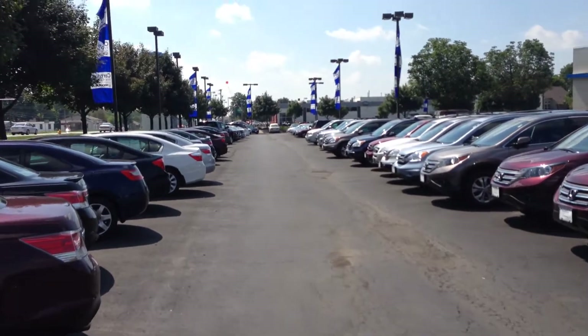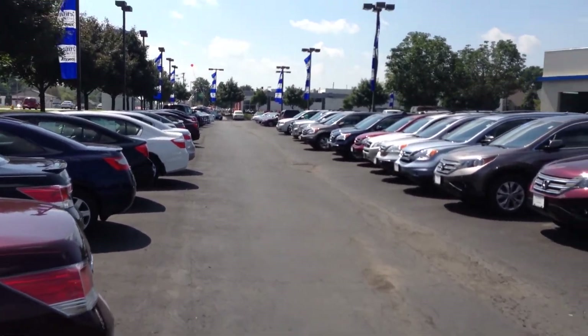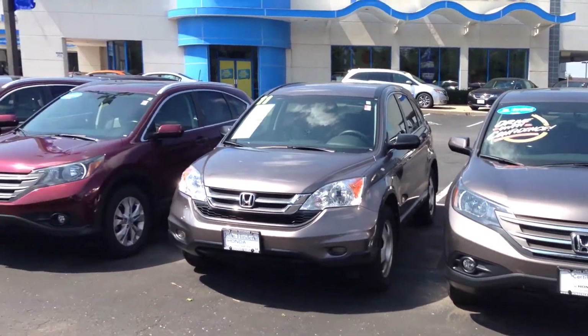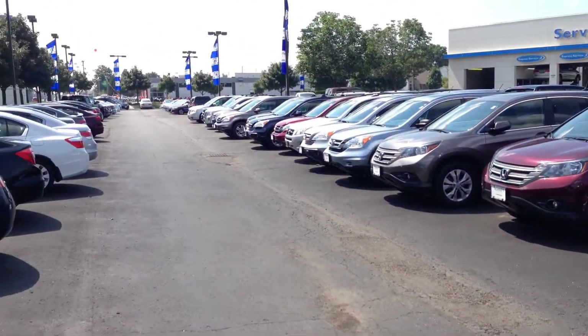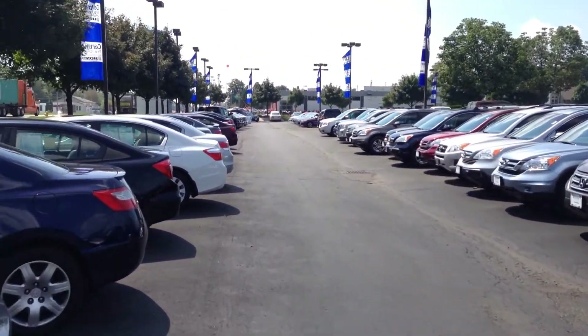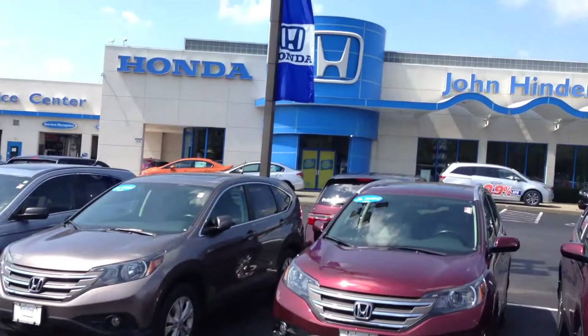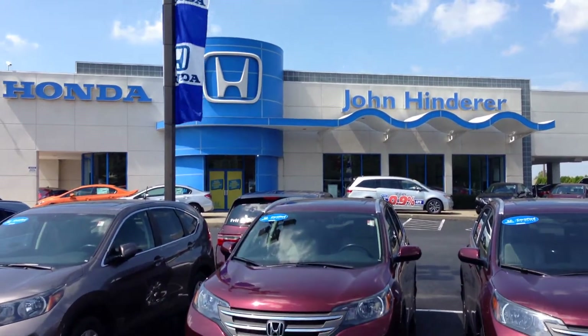We've got several cars here at John Hinderer Honda, so I'm sure we can find something that will fit your wants and needs. If you have any questions about the cars that we have here at John Hinderer Honda, feel free to give me a call at 740-522-1106.